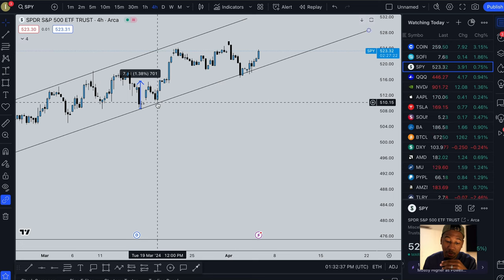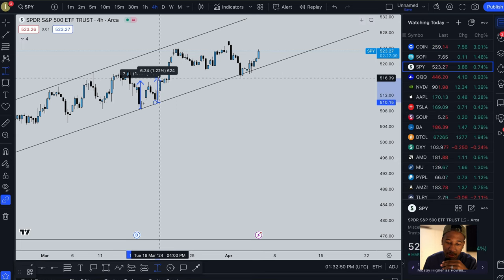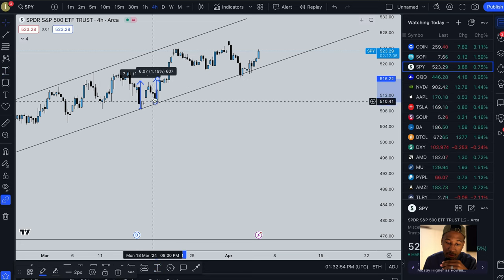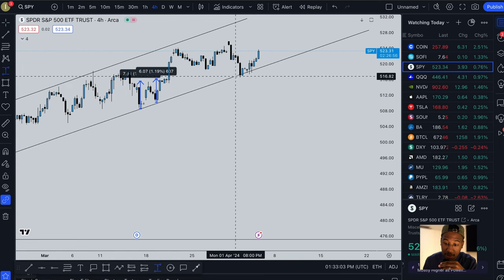We pretty much get another hit right here — not a perfect one, but it comes pretty much to the trend line. If you made an entry there, it's another opportunity for another $6 run. And we just hit another one right here and we're currently still in it.